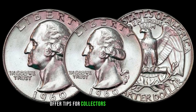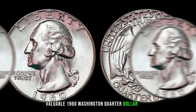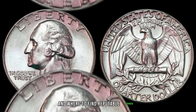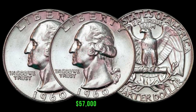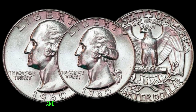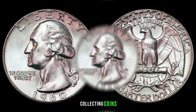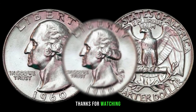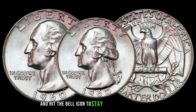Collectors should look for tips on how to identify valuable 1960 Washington quarter dollar coins and seek reputable sources for purchasing or selling. This coin's value in the market is $57,000. Thanks for watching — don't forget to like, subscribe, and hit the bell icon to stay updated with our latest numismatic content.